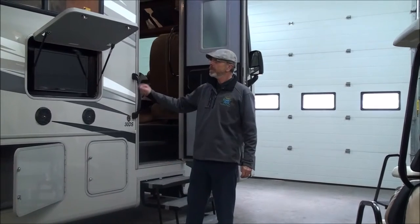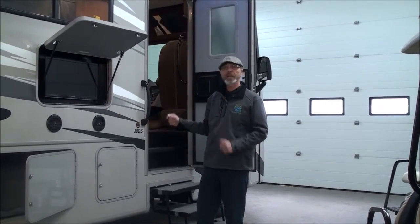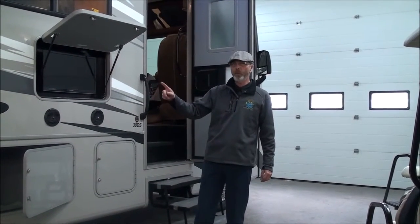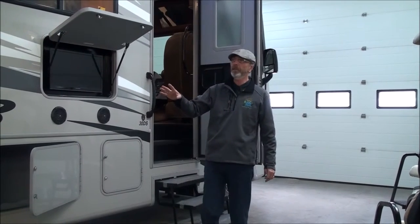Hi, I'm Ed Johnson. We're at Prairie Sky RV in Coaldale, Alberta, Canada. This is probably the motorhome you're looking for. If you're looking for a medium-sized Class A motorhome, this is the FR3 by Forest River. It's the 30DS model, which is the latest model in the line.